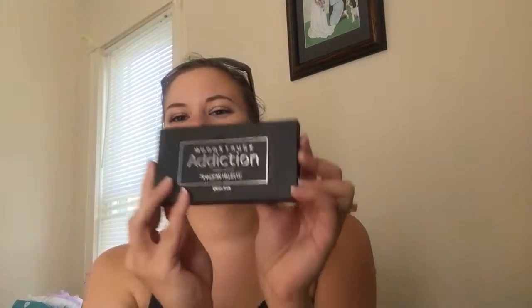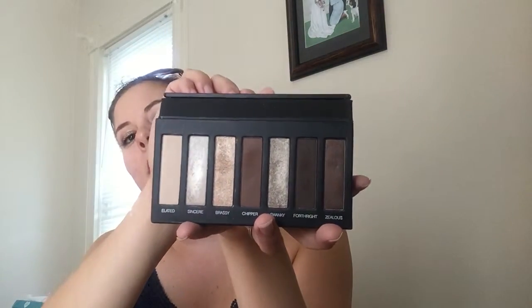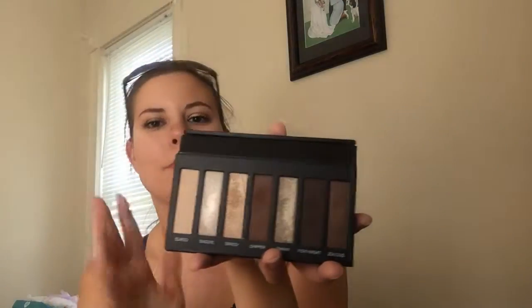The product I was most excited for — and the reason I waited until September to get my presenter's kit — is that they send you the Addiction Palette, specifically Palette Number One. It's beautiful with warm neutral shades and a good range of colors. There are matte shades — Elated, Chipper, and Forthright — as well as pearly and glitter shades. Elated is a perfect brow bone color, and Brassy looks beautiful on the lid, which is what I'm wearing today. This product alone was reason enough to say heck yeah.